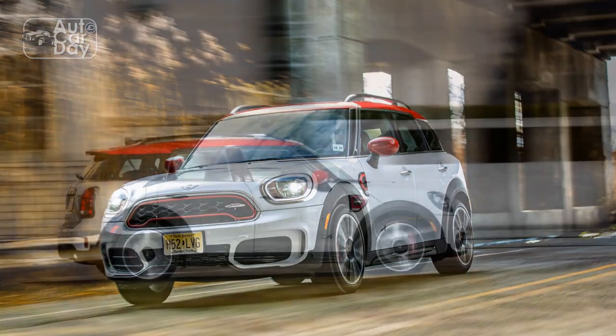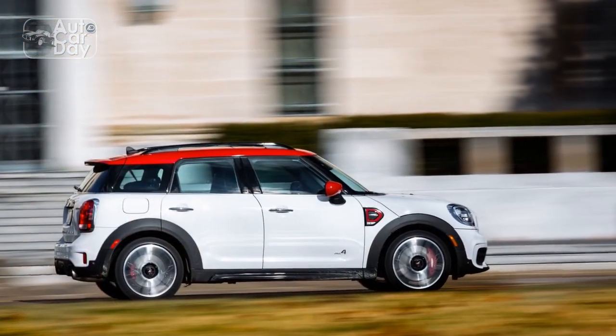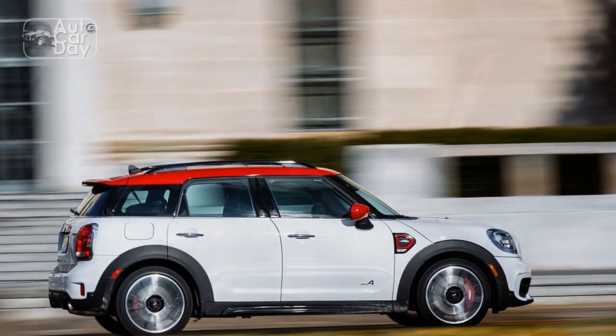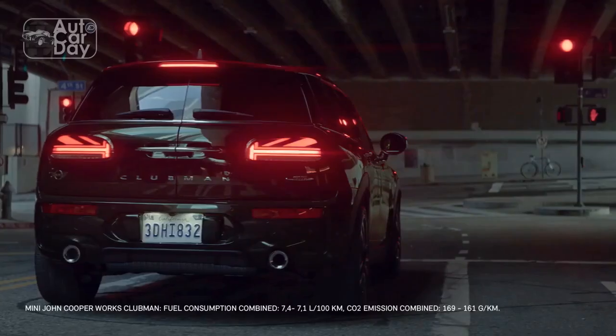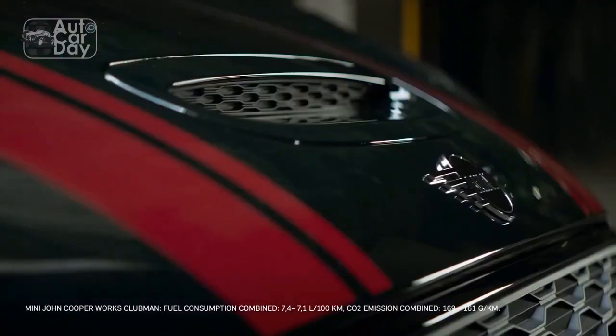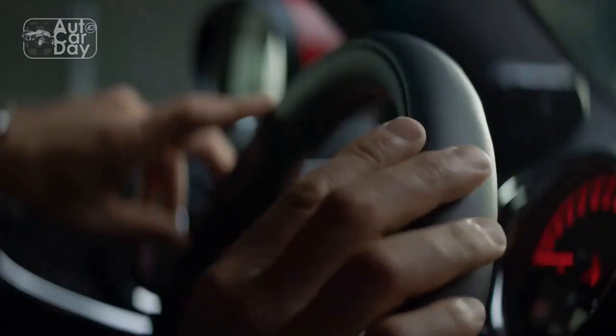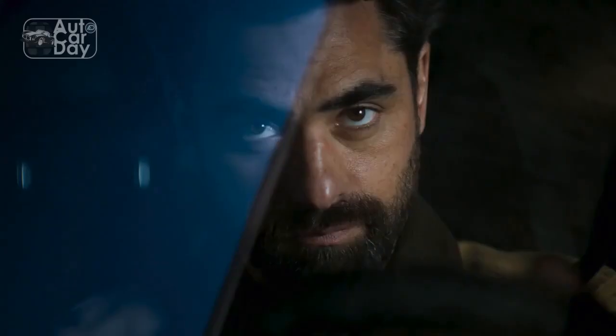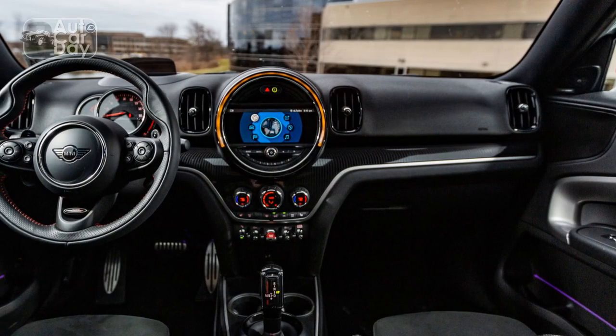It gets the job done with a turbocharged four-cylinder engine from BMW that develops 301 horsepower and 331 lb-ft of torque. Of course, a specially-tuned chassis, all-wheel drive, and highly responsive steering help too. All of this is wrapped up in a cute but upscale vehicle that offers just as much style but a touch more practicality than its siblings.